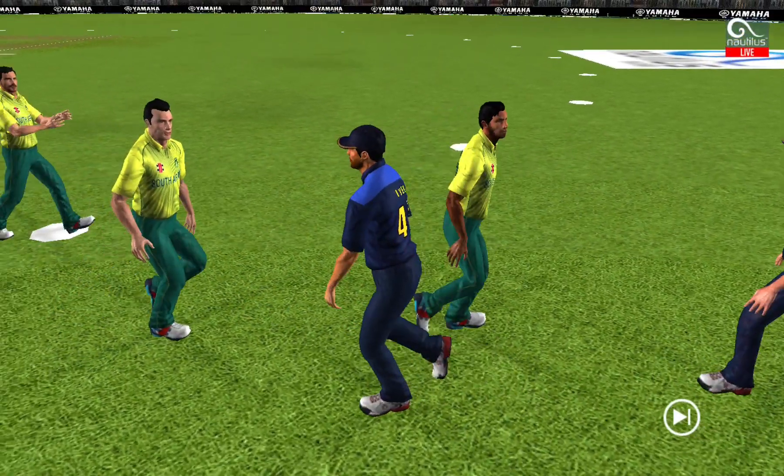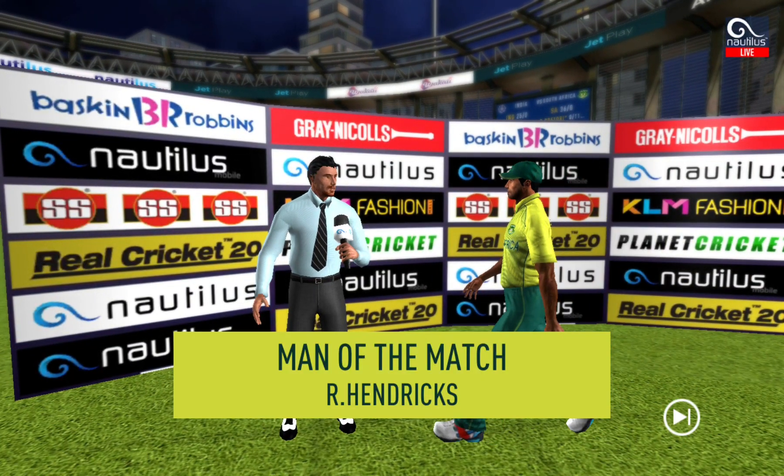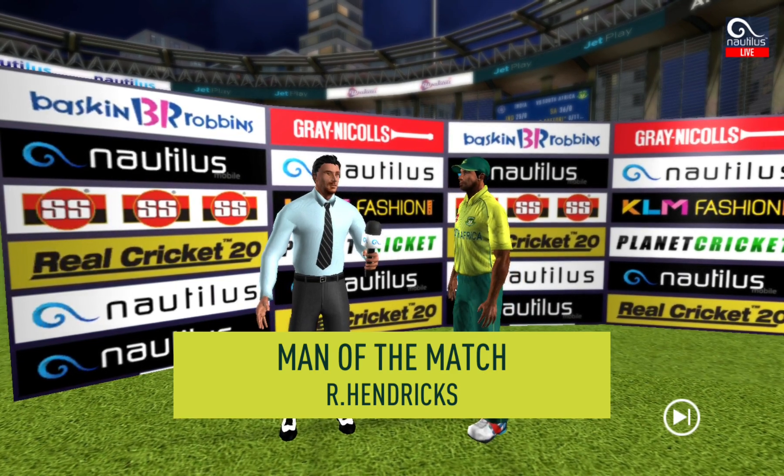The players shake each other's hands. Let's congratulate our man of the match and catch him for a few words. We'll be right back.